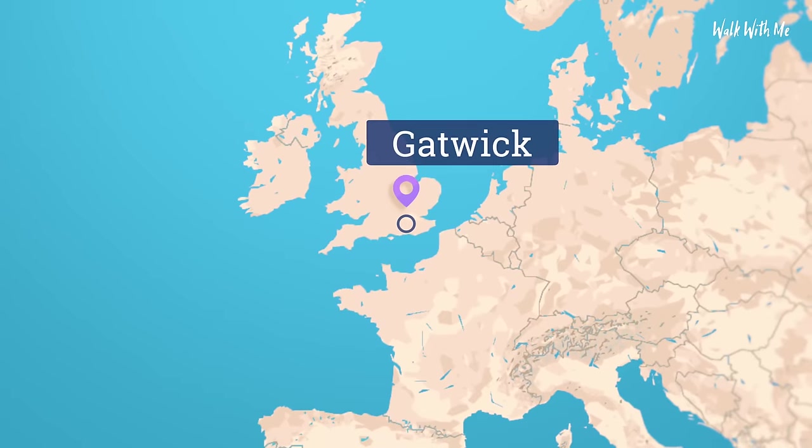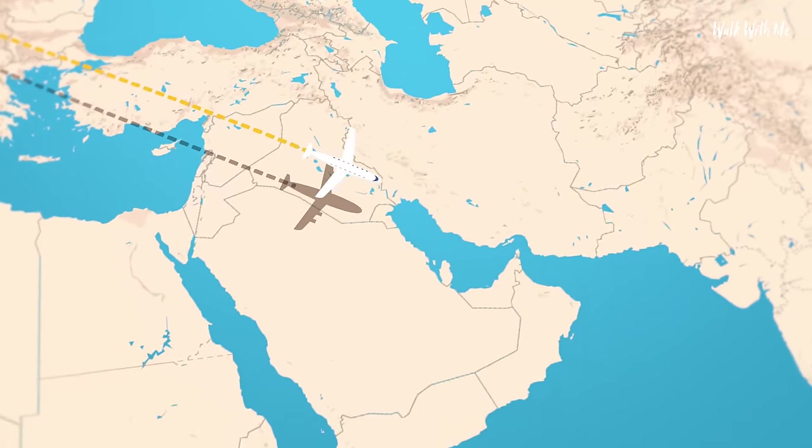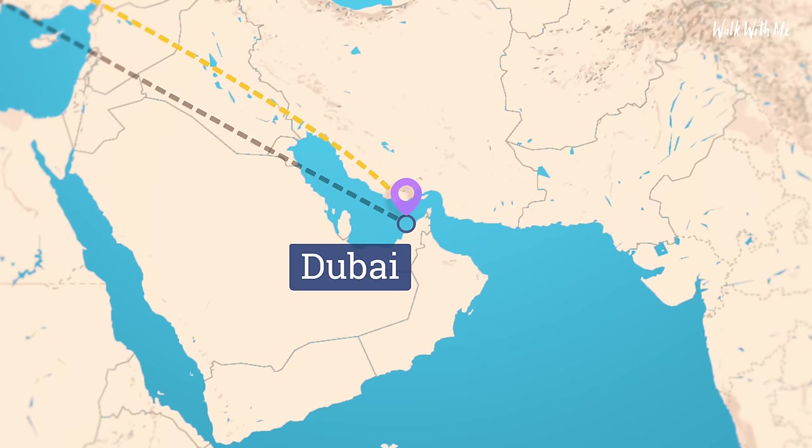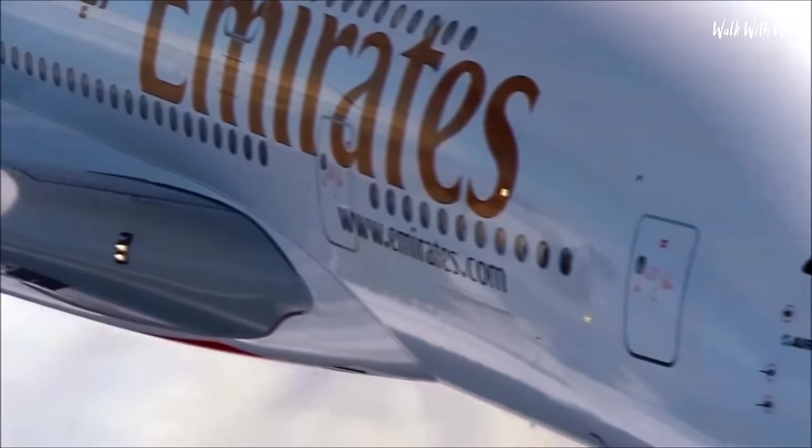Hey everyone, welcome back. So today I'm at London Gatwick Airport to fly to Dubai on Emirates, and I'm going to fly first class. Now I don't have a seat on this airplane — I have a suite. The A380 is the largest passenger plane in the world.